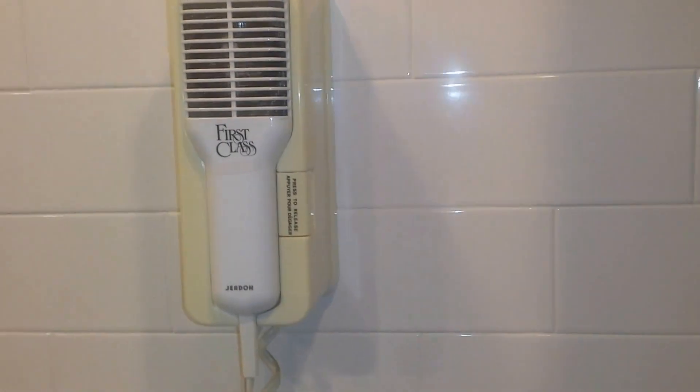Opening up, we got a nice little walk-in closet. Now we have the bathroom — an okay shower, a place to put all your stuff, blow dryer, mirror. Alright, let's check out the bedroom.